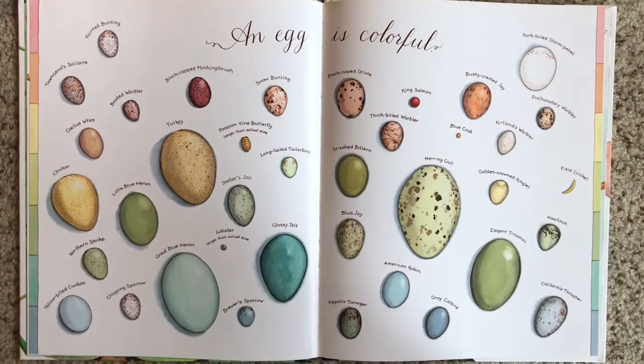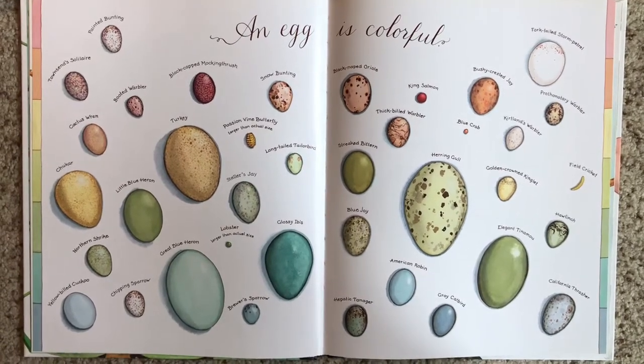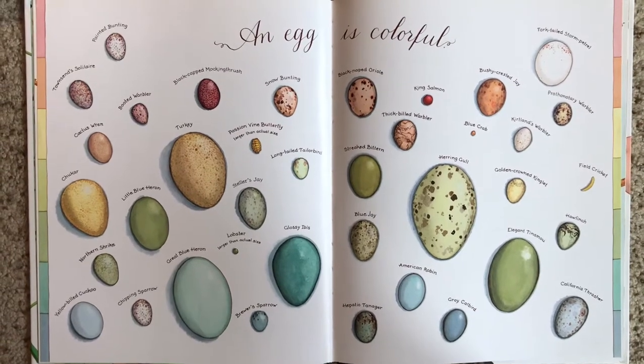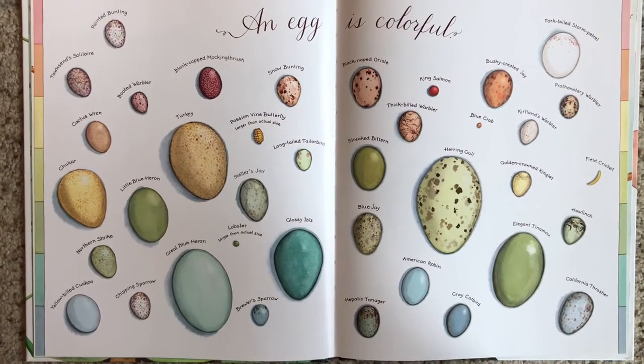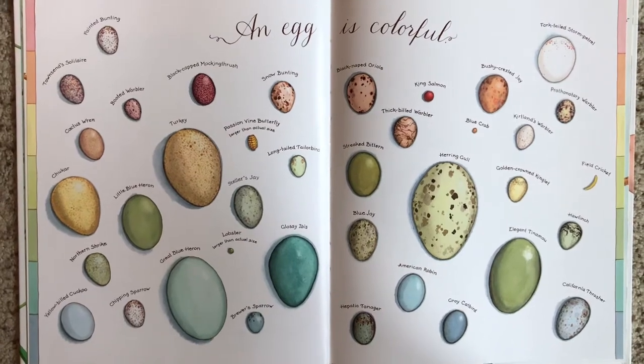An egg is colorful. Look at all these beautiful colors. Some of these are birds, some are insects, some are crabs and salmon, one is a cricket. I wonder why they come in such a variety of colors and patterns and sizes.